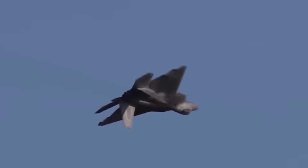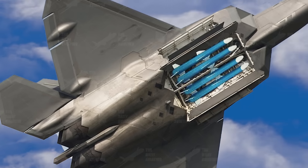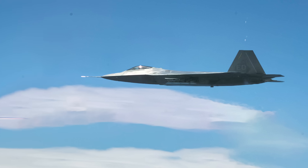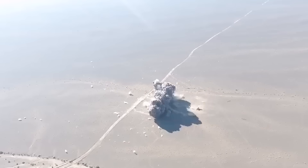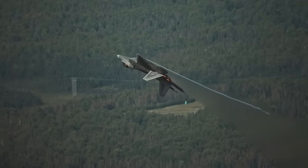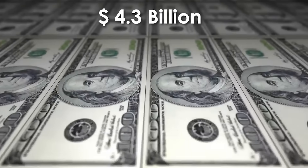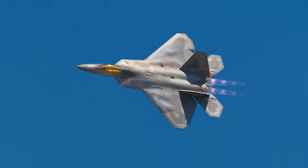The F-22 is expected to receive new missiles and bombs that will hit harder, fly farther, and think smarter. We're talking about longer-range air-to-air missiles, precision bombs for surgical strikes, and even stealth weapons designed to stay invisible even after they're launched and closing in on the enemy. All these upgrades will come with a hefty price tag — $4.3 billion over six years — but they'll transform the Raptor into a next-level war machine.